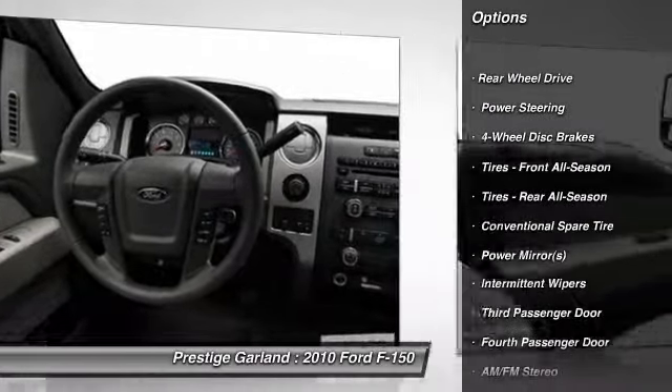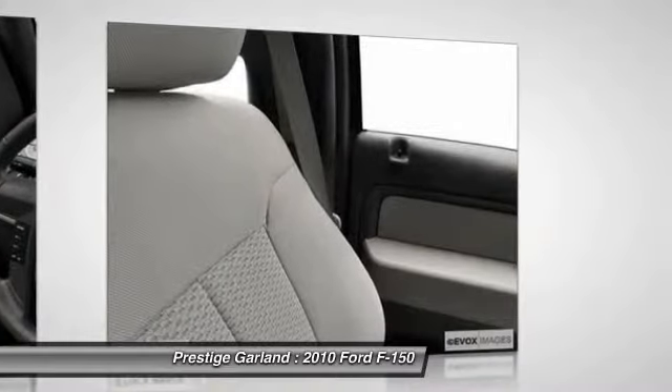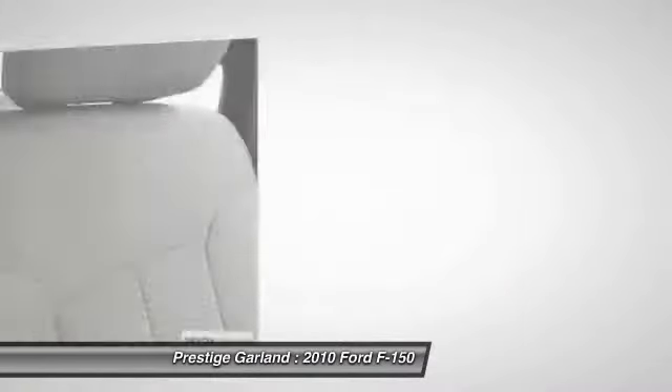Stability control. Anti-lock braking system. Traction control. Air conditioning. Power steering. Adjustable steering wheel. Keyless entry.